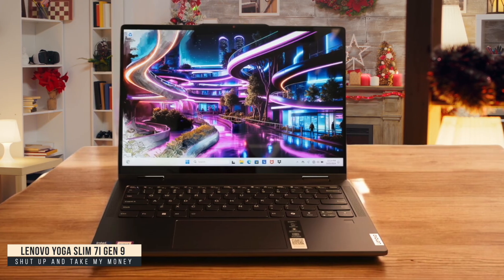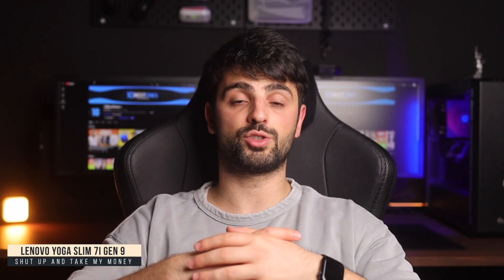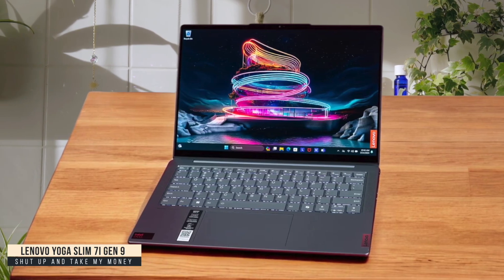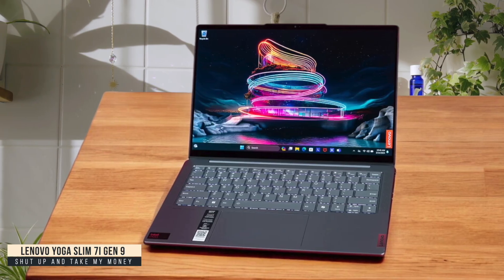The all-metal build feels premium in hand and the dual fan cooling system kept everything running cool and quiet even during compile jobs. The only frustrations were the mediocre webcam and oddly placed power button, but I can overlook these for everything else this machine offers.